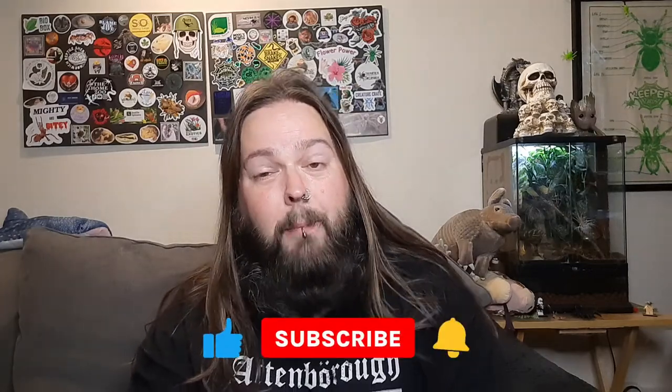If you liked this video please give it a thumbs up, pop some comments down below, and if you haven't yet please consider subscribing to the channel and hit that bell for notifications. Until next time, guys — take care, stay safe, and keep rocking!